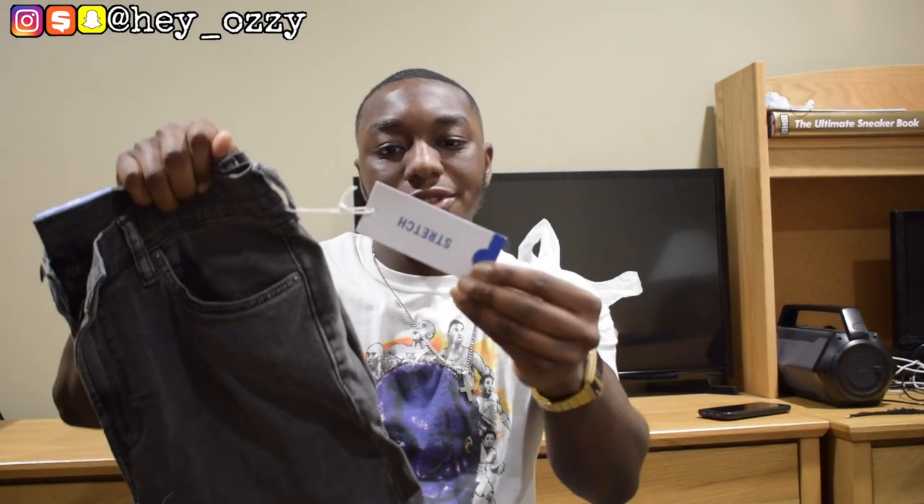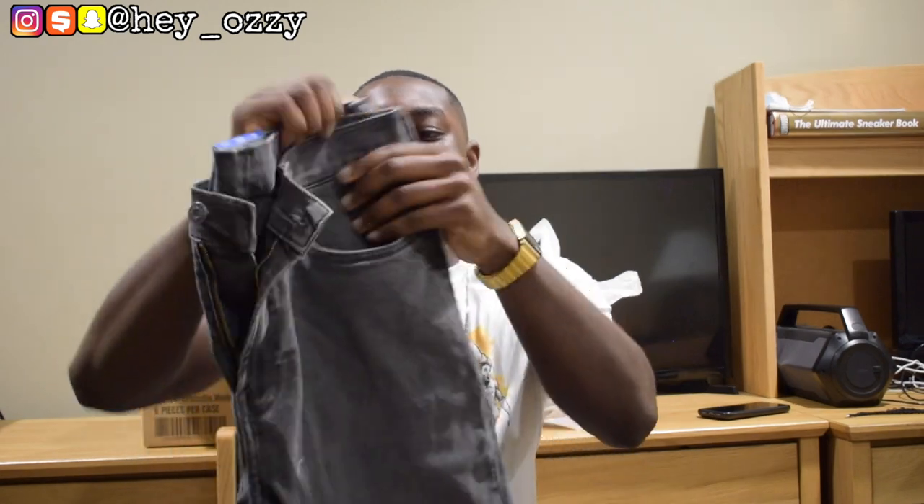These are the H&M Skinny Jeans. As you can see, they're stretch versions, so they're stretchy — that's what the name implies.